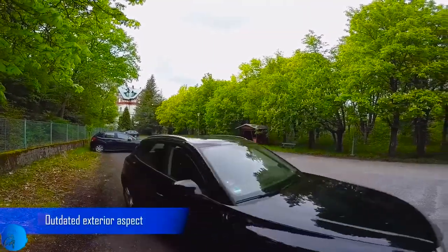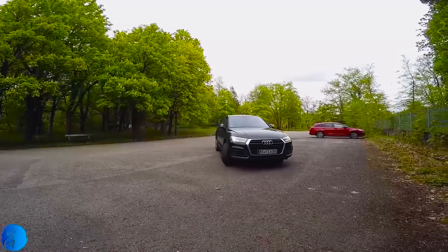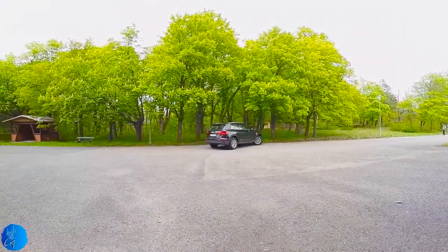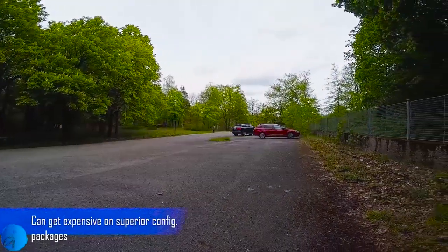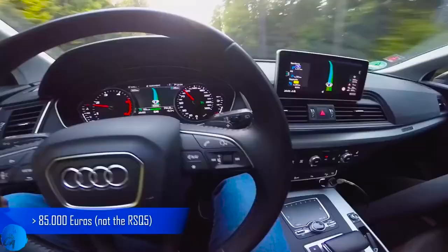On the negative side, I would mention the exterior. The design team made some progress, but I still think the exterior is a little bit outdated. Maybe the Q5 will get the new design from the A4 or A6. And last but not least, it can get expensive — depending on configuration, it can get really expensive.